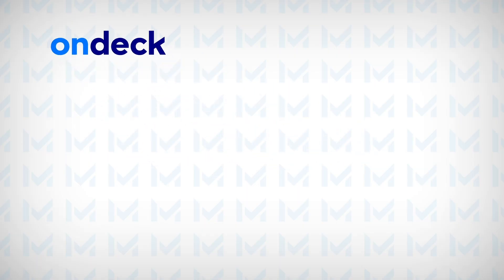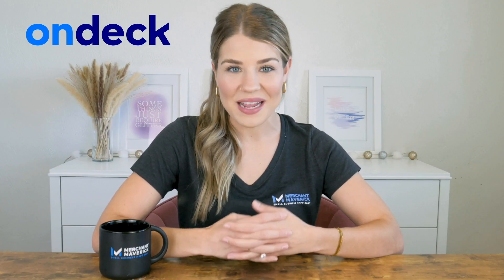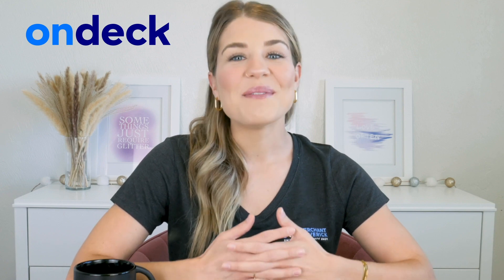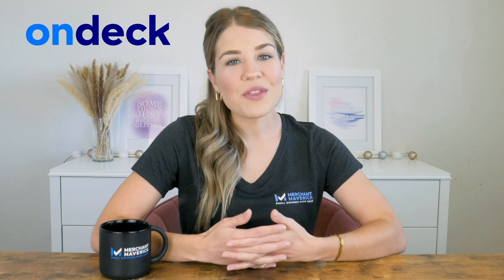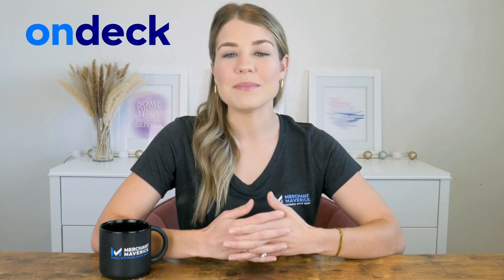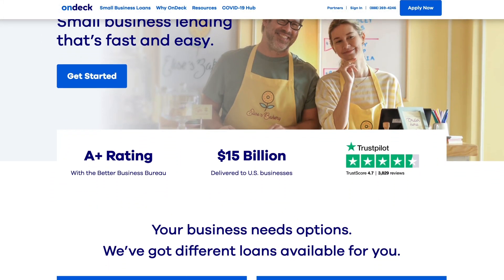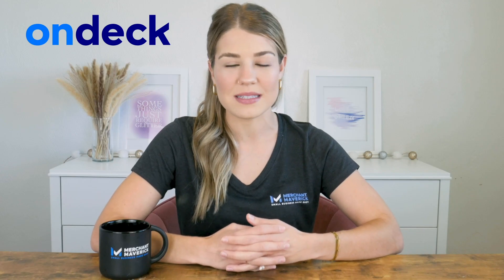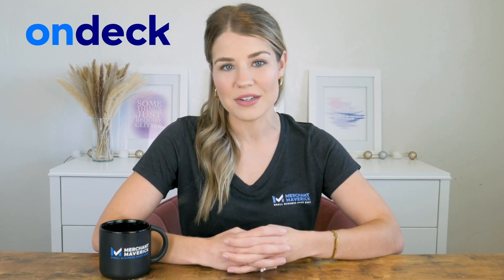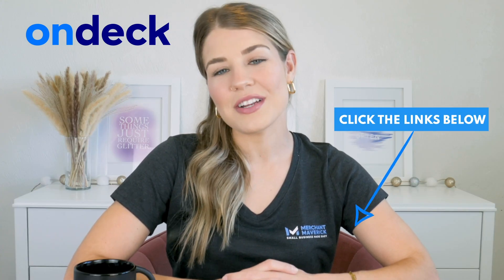Let's kick off our list with OnDeck. If you're looking for speedy funding, OnDeck is the perfect lender for you. With a hassle-free application process, you can get approved for a loan in no time. Once they accept your loan, you can receive your funds as soon as the same business day. It's worth noting that same-day funding may only be available in some states, so it's important to check OnDeck terms before applying. OnDeck is also renowned for its exceptional customer support, transparent fees and terms, and funding options for businesses that may not qualify with other lenders. If you want to get started with OnDeck or any other lenders we're featuring today, be sure to check out the links below.